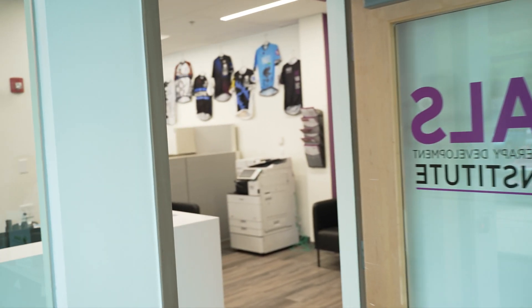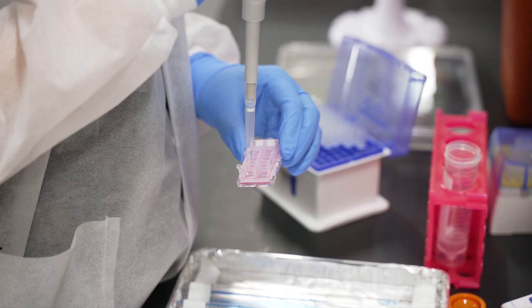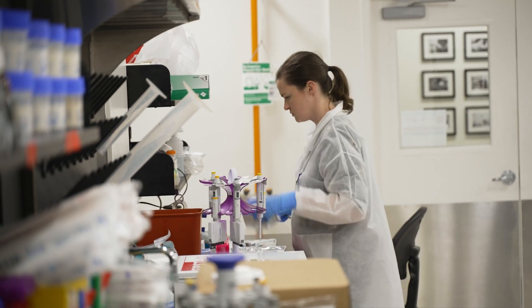Hi, welcome to the ALS Therapy Development Institute. Our scientists are 100% focused on inventing and discovering treatments for ALS. Let's tour the lab. As a nonprofit biotech, everything that you will see here today is funded by donations from the ALS community.